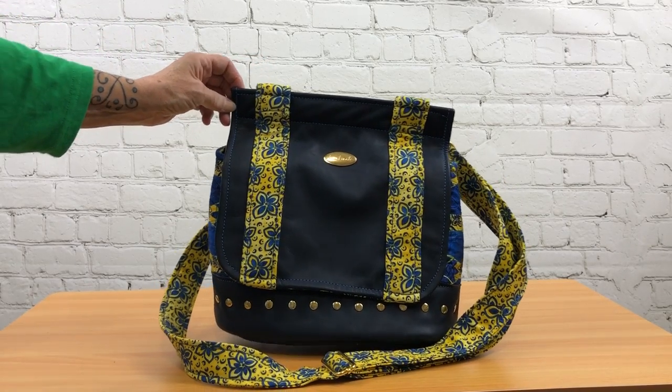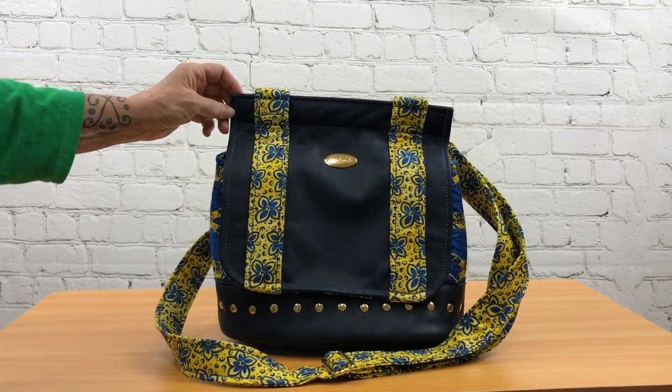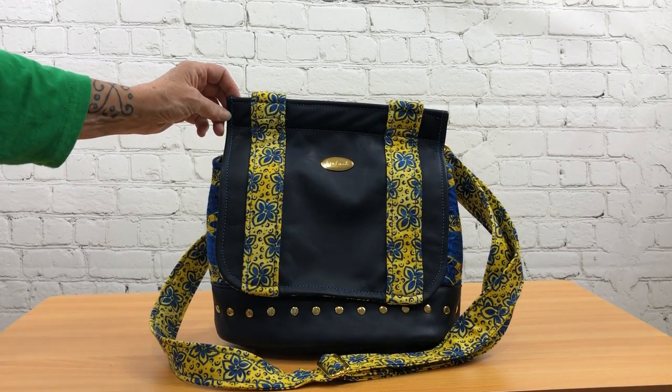This bag is called The Podium. It is a pattern by Chris W. Designs. I love her designs — she's probably my favorite designer.